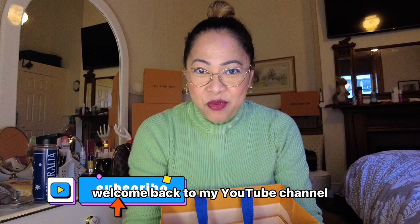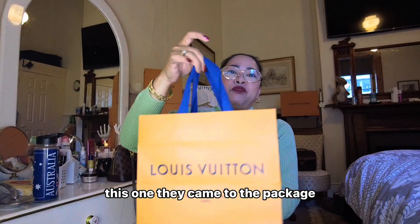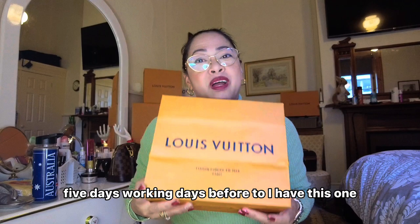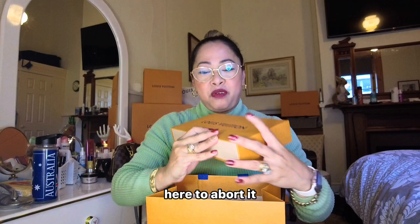Hello everyone! Welcome back to my YouTube channel. Today's video is going to talk about my CP wallet. It's five working days before I received this one, and it's going to be very nice and exciting. This is my second one. I bought it — have a look at that one.